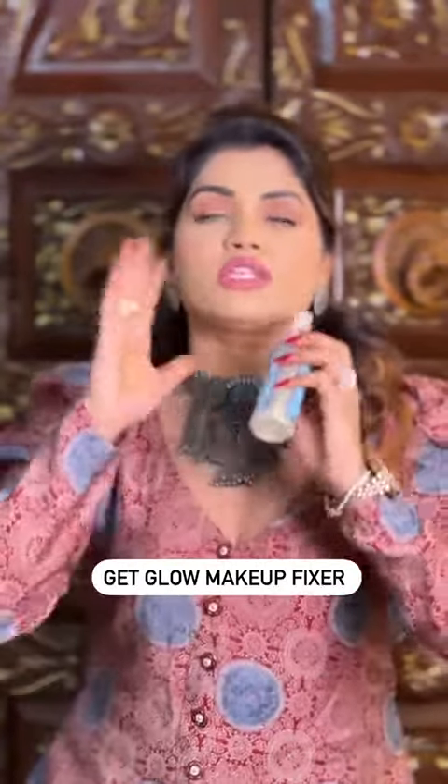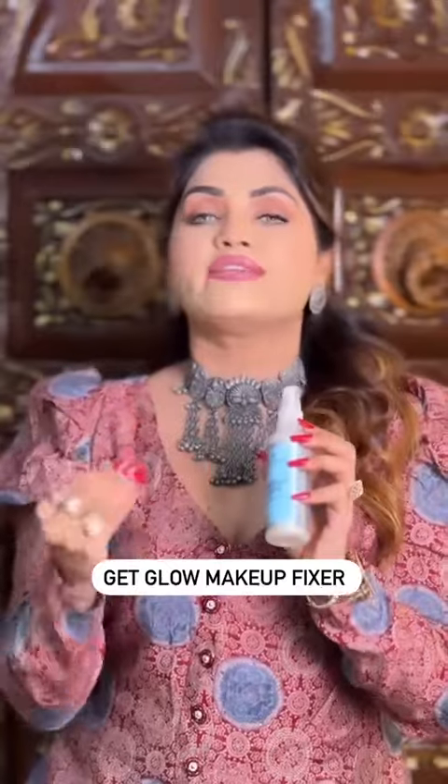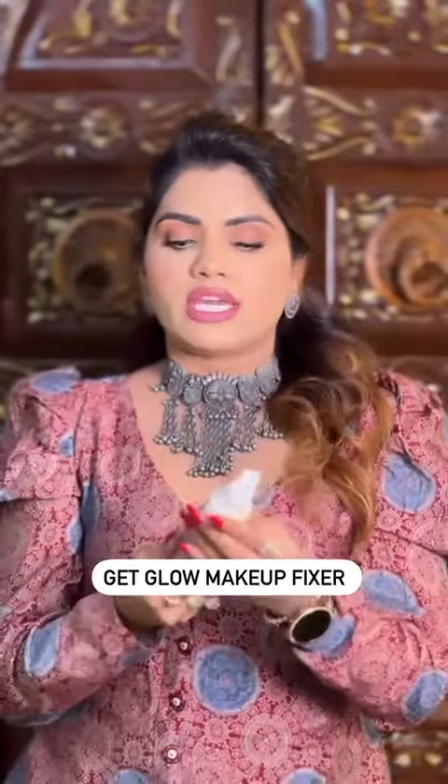What I do is I use this makeup fixer from Pro FX. This makeup gives you a lot of shine — it gives you hydration even. And this is a shine fixer which I love.